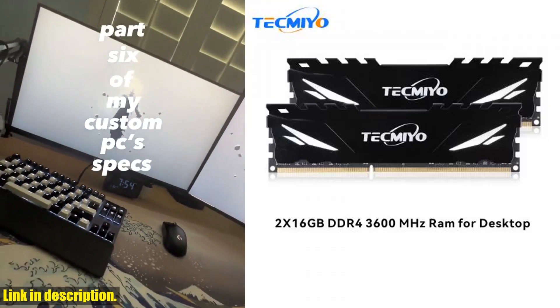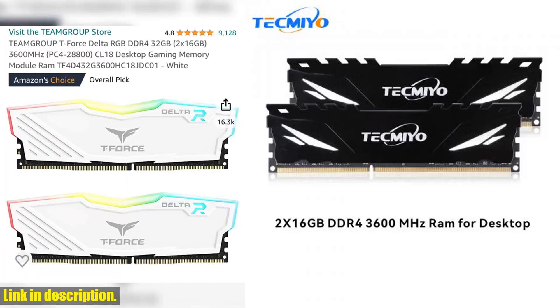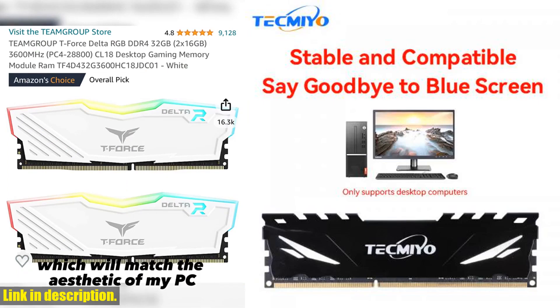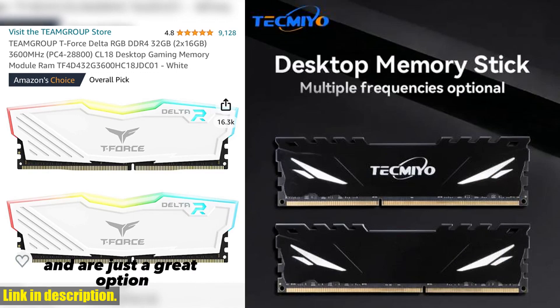Hello, friends. Today we have some exciting new DDR4 memory modules to review. These modules will take your gaming and desktop computing to the next level. We have a variety of options with different capacities and frequencies to choose from.